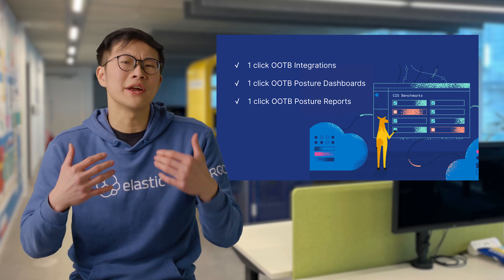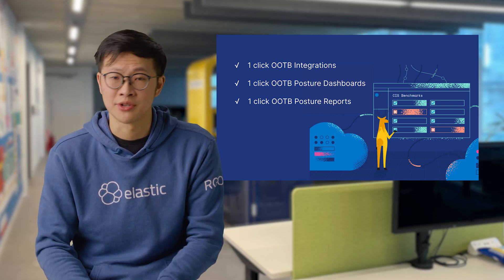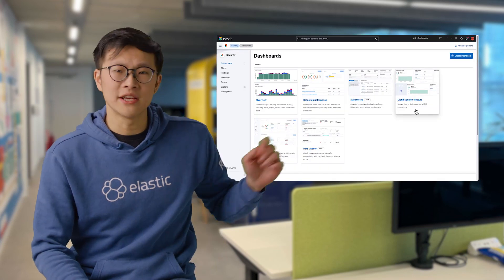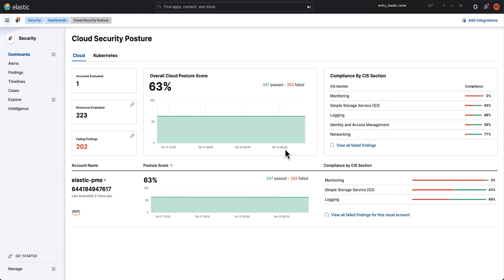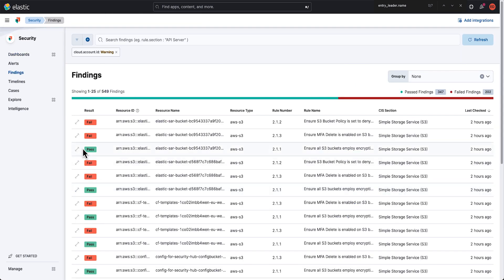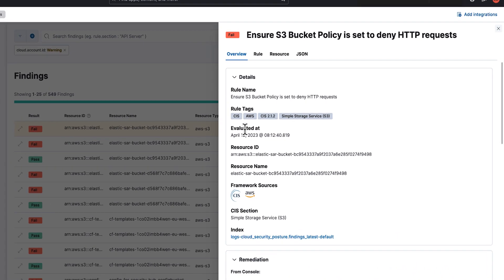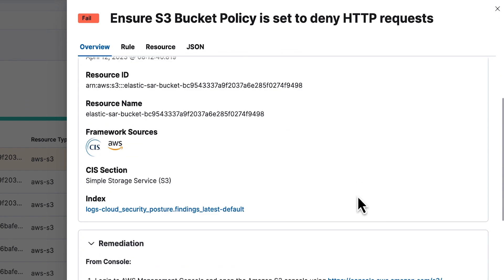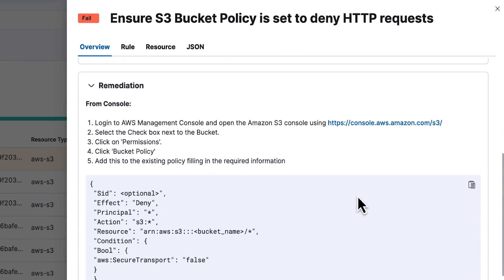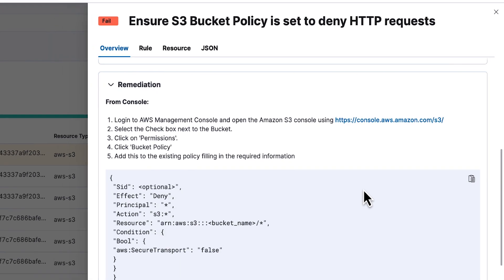Now let me give you a glimpse into what Elastic's cloud security posture management looks like. In the first image here, you can see the dedicated posture dashboard found under Elastic Security. If you click on View all findings, it's easy to see anything that's misconfigured. And if you click on any of these items, you get a detailed view of the specific CIS benchmark, the resource which failed the assessment, as well as remediation steps to address the finding.